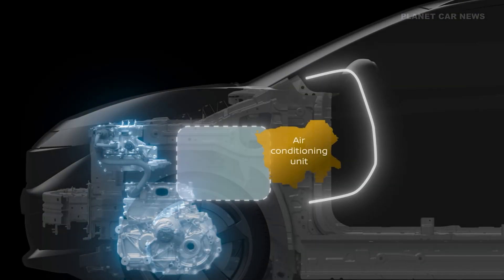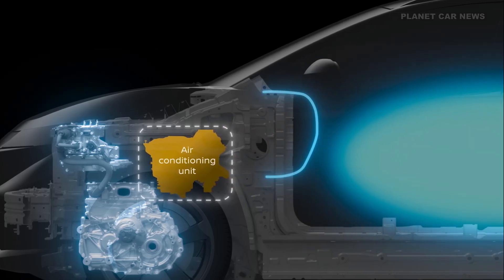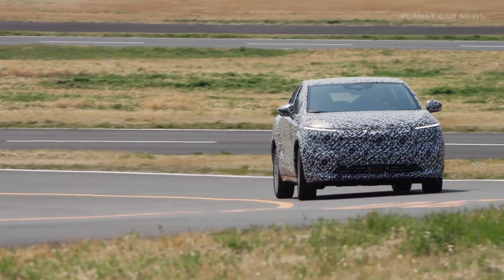We moved the air conditioning unit into the engine bay and created more space in the cabin. The flat floor also gives front passengers more room. The top priority for our engineering team was optimizing thermal management — never wasting energy generated by the battery. We even captured the heat produced by the onboard charger to warm up the battery. Combined, these changes ensure a very smooth, quiet, and enjoyable drive.